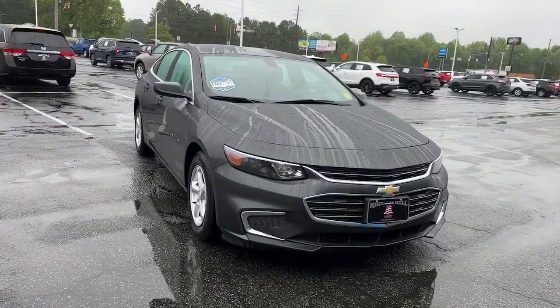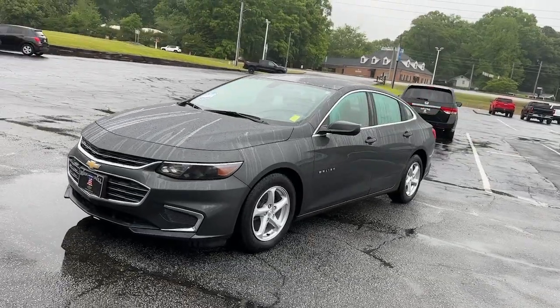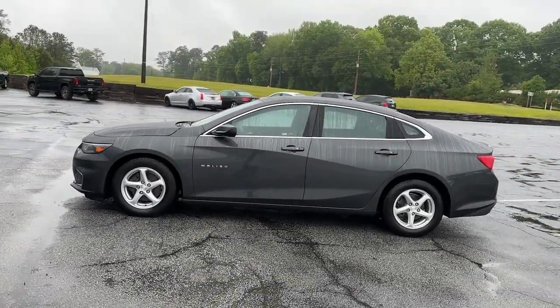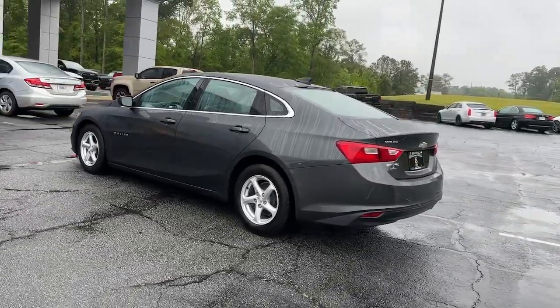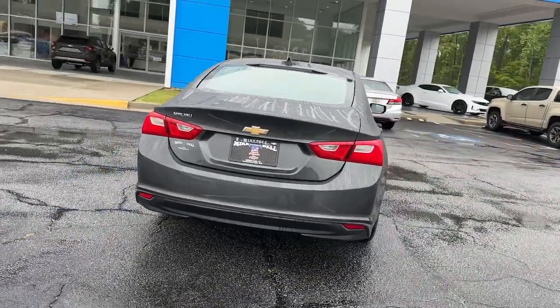You just found the 2017 Chevrolet Malibu. With less than 90,000 miles on the odometer, this vehicle stands out from the rest. Bring your love of driving along on the family road trip. The Malibu is the safe, luxurious, mid-sized car that satisfies your desire for driving pleasure.